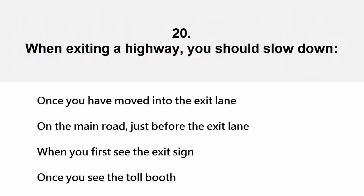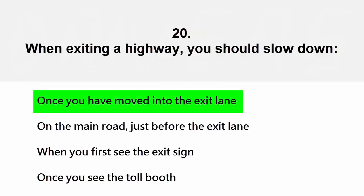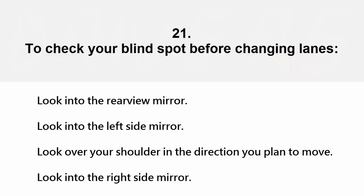When exiting a highway, you should slow down: once you have moved into the exit lane, on the main road just before the exit lane, when you first see the exit sign, or once you see the toll booth. The correct answer is once you have moved into the exit lane.